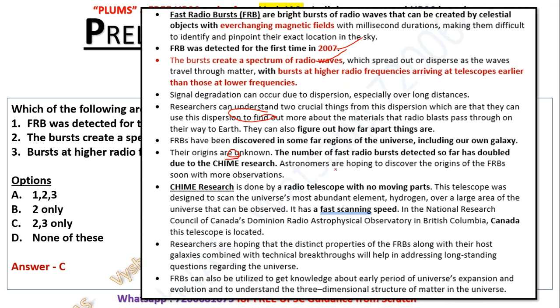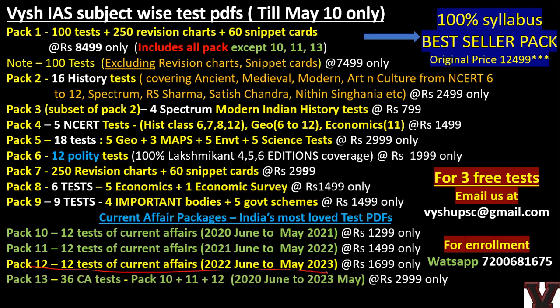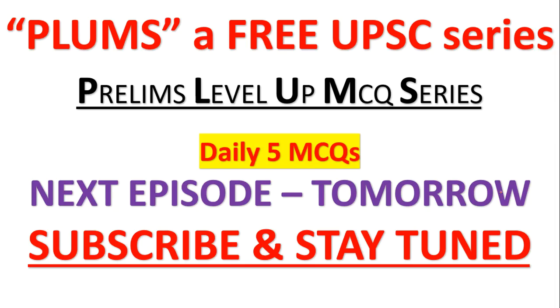FRB detection is done using the CHIME radio telescope, which has no moving parts. It scans and detects changes in radio frequencies and magnetic fields to identify fast radio bursts. All these questions are from April current affairs. If you enroll in the April-to-May pack, it will help you solve these kinds of questions. If you are new to preparation, watch the foundation course — don't enroll in test series yet. WhatsApp me and I'll tell you how to take it forward. 100-plus marks in your very first attempt is easily achievable.